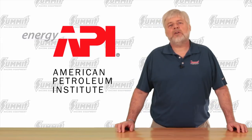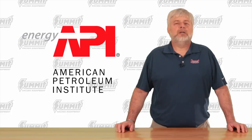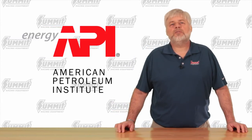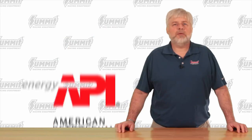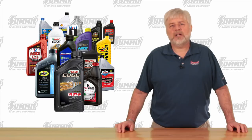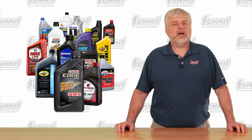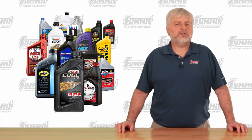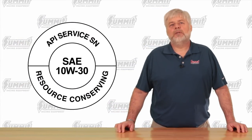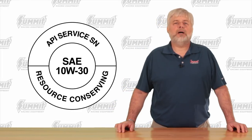Newer engines found in today's cars require today's newer motor oils in order to run properly. The best way to determine if an oil is safe to run in your vehicle is to use the oil that the manufacturer recommends, which can be found in the owner's manual or by the label under the hood. You'll also want to confirm that your oil's API rating is within the proper range. Look for the API donut label on the back of the bottle — this is especially important if you're using old oil that may have been sitting in your garage for a while.